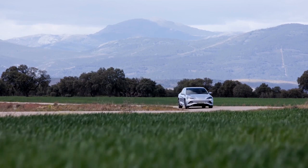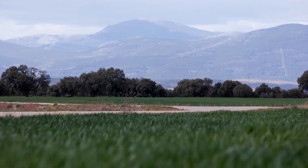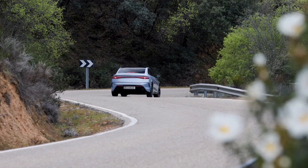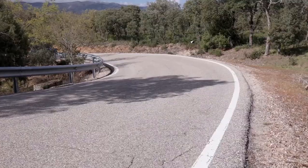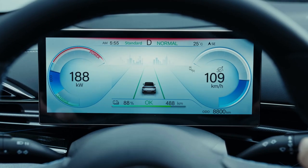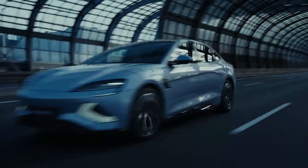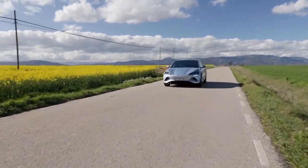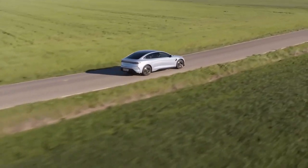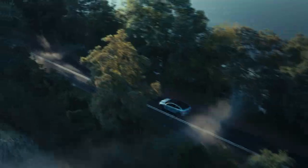One of the most impressive aspects of the BYD SEAL is its weight. Despite its size and features, it weighs just under 2 tons. A lighter car means better performance — it accelerates faster, handles better, and is more efficient. The materials used in construction are high quality and lightweight, and every gram saved contributes to efficiency and performance. The BYD SEAL proves you don't need to be heavy to be powerful.